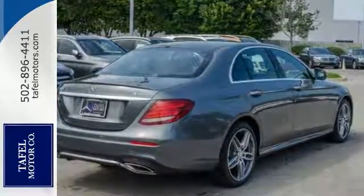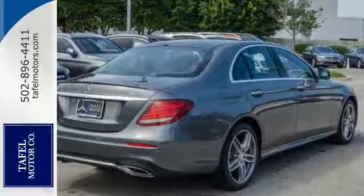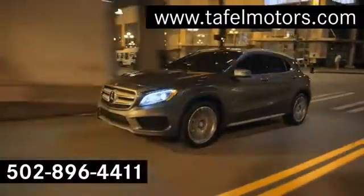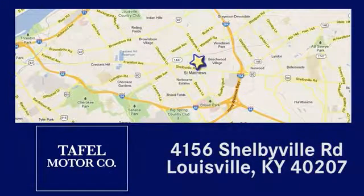And it has so much more. Come on out and see it for yourself today. Visit us online at taffelmotors.com. Call or stop in at 4156 Shelbyville Road in Louisville. A memorable experience awaits.